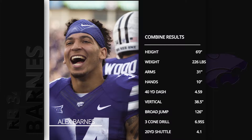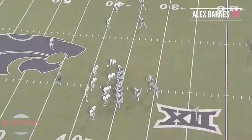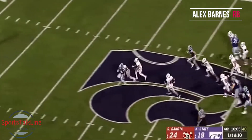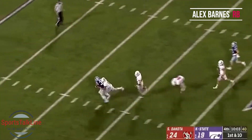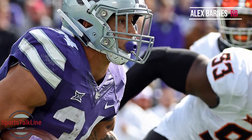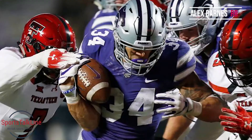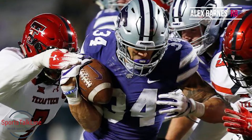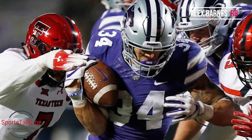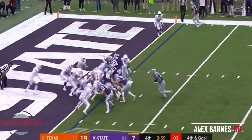He's a guy who's going to come into the league with some fresh legs. Some of the traits he has — his vision, his balance, contact balance — which is one of the best traits for young runners to have. Guys who can rub off tacklers and not go down on first contact. He can hit the hole, break a couple tackles, and take it for the home run too. His burst at the line of scrimmage and out of the line of scrimmage is really impressive.